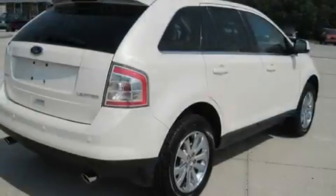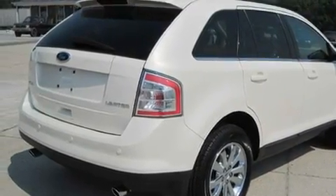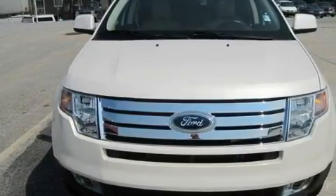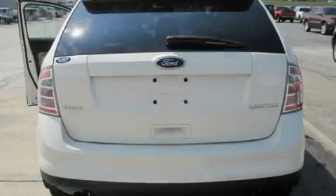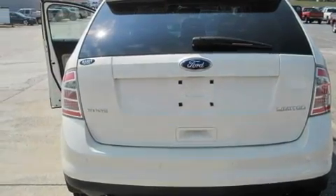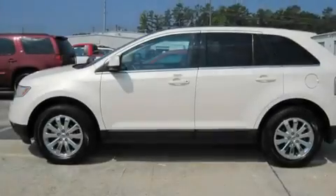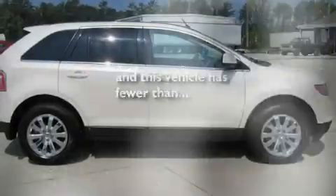Its top features include memory settings for the seat positions, so you can recall your favorite alignment with the push of one button. Heated front seats, cruise control, a premium audio system, leather seats, a multi-link rear suspension, chrome wheels, a low tire pressure indicator, and air conditioning with automatic climate control. This vehicle has fewer than 45,000 miles on the odometer.